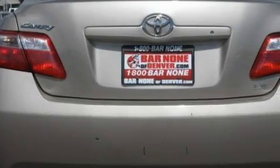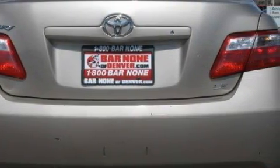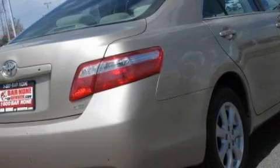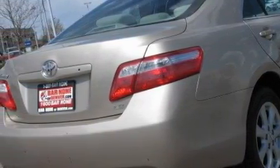With an EPA estimated rating of 31 miles per gallon on the highway, fuel efficiency does not take a back seat. Stop by today and test drive this car for yourself.